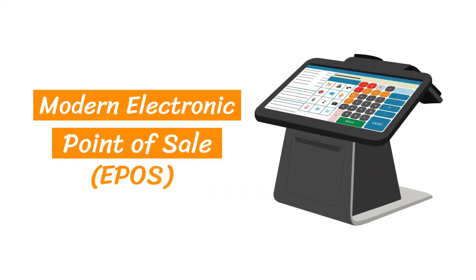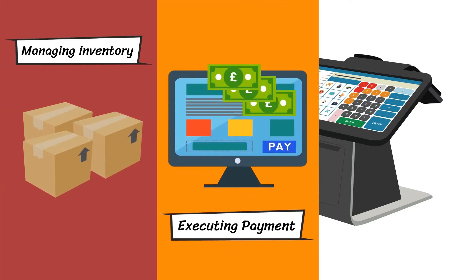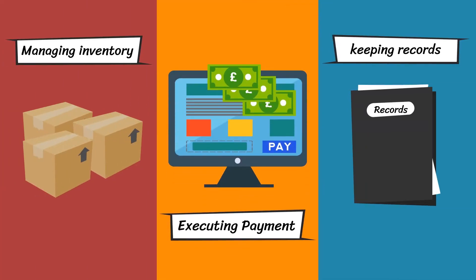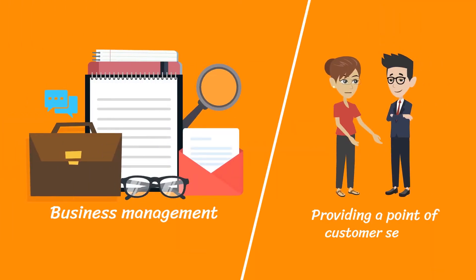Modern Electronic Point of Sale, EPOS, is not just about executing payment, managing inventory and keeping records. It's about business management and providing a point of customer service.